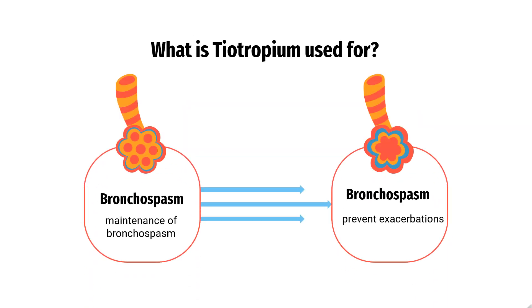What is Tiotropium used for? Tiotropium powder for inhalation is indicated for the maintenance of bronchospasm in COPD and to prevent exacerbations of COPD. A combination of Tiotropium and Olodaterol metered inhalation spray is indicated for maintenance of COPD.